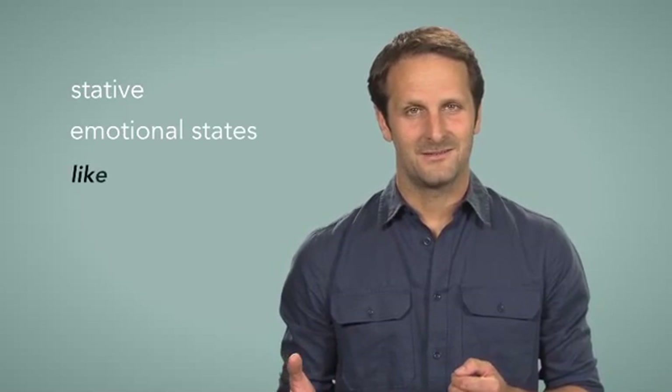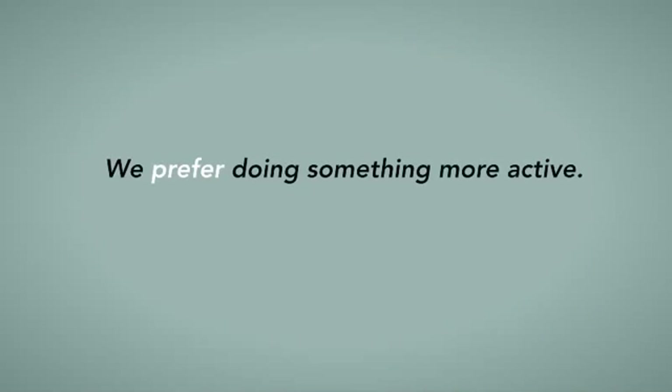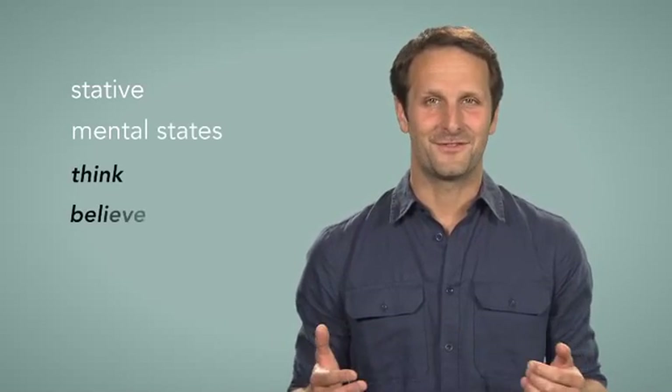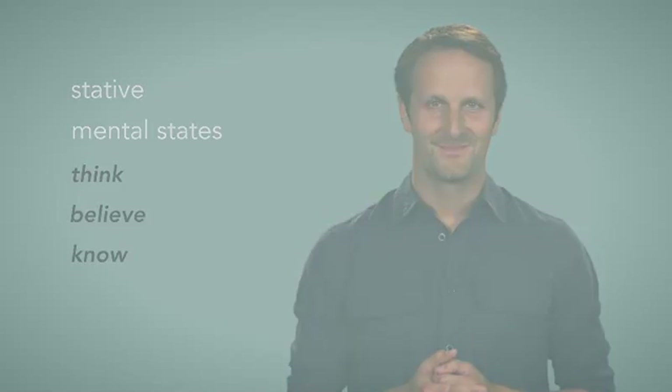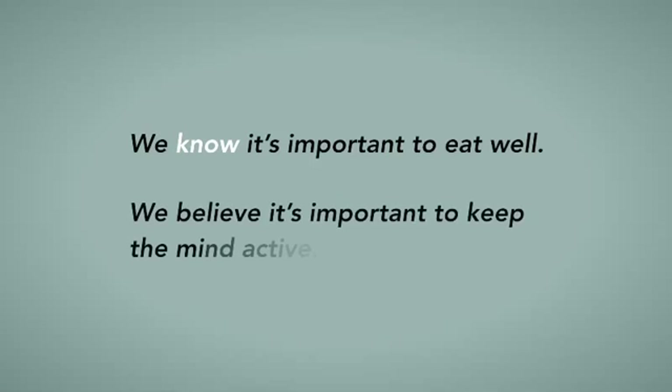A few English verbs have stative meanings. These verbs can describe emotional states, for example: like, hate, prefer. We prefer doing something more active. We like trying out new things. Or they can describe mental states, for example: think, believe, know. We know it's important to eat well. We believe it's important to keep the mind active.